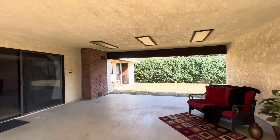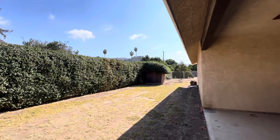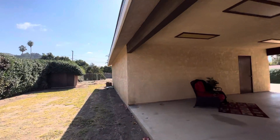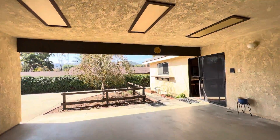Over here you have this grassy area that could be anything that you want. I believe that old shed right there used to be a chicken coop — again, it's open to your interpretation.